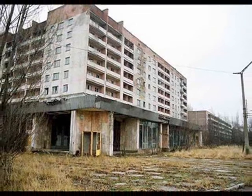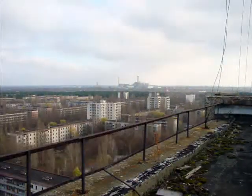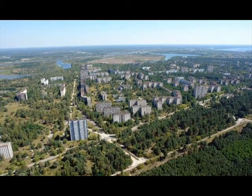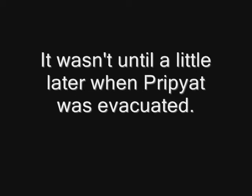Chernobyl was evacuated shortly after the explosion. Meanwhile, in the neighboring town of Pripyat, people were being told the explosion was minor and would only affect Chernobyl. It wasn't until a little later that Pripyat was evacuated.